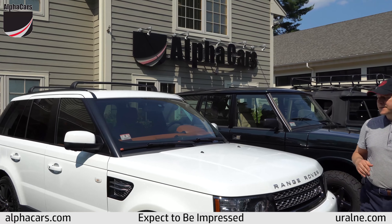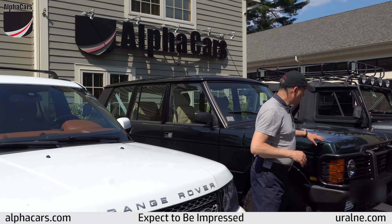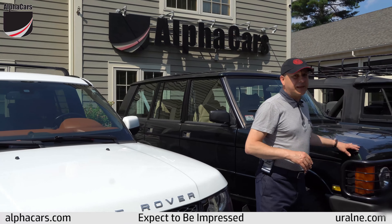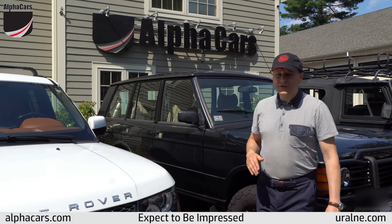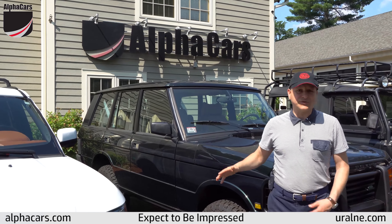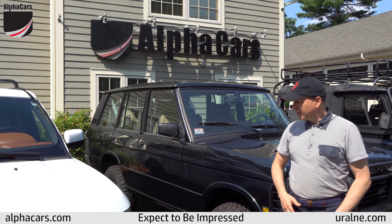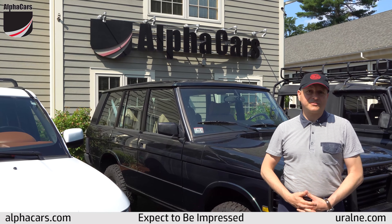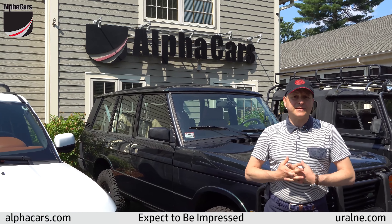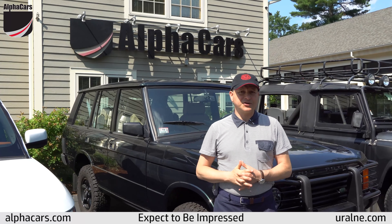When it gets to modern classics, they gain very strong popularity, and even the Range Rover Classic — short wheelbase or long wheelbase, left-hand drive or even right-hand drive — those are becoming more and more popular. We've been involved in a lot of restoration projects, front to back, or helping someone with segments of restoration projects.